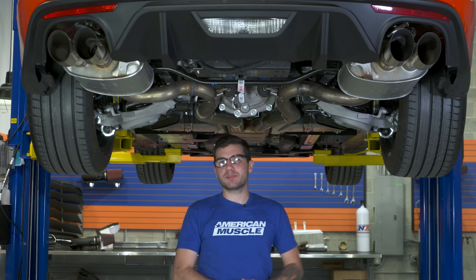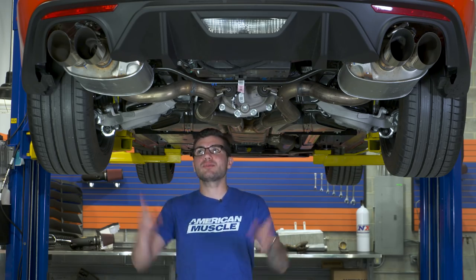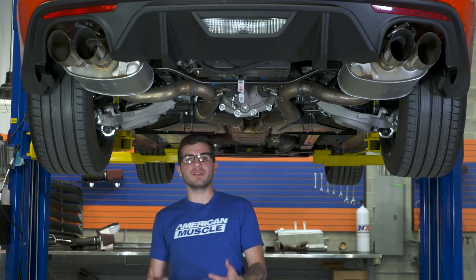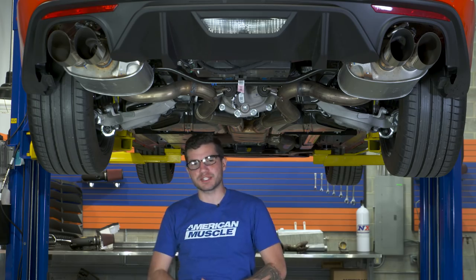For anybody looking to have that adjustability on the fly, the active exhaust is exactly where you want to go. At $900, it really isn't too bad. You'd probably spend around that range for a new cat-back anyway, only this time you get new technology and you can adjust it on the fly from behind the wheel. Definitely a huge bonus.